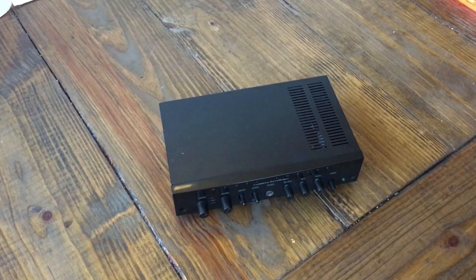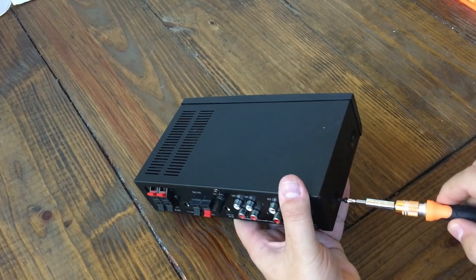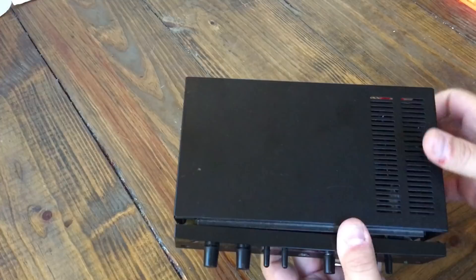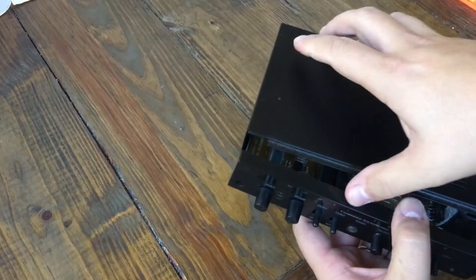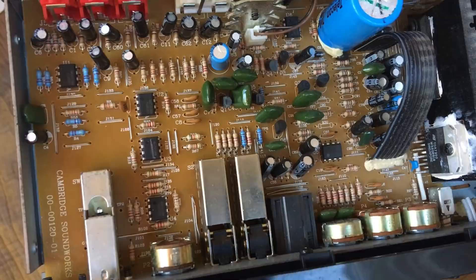You guys who watch my channel know how crazy I am about an amplifier, so of course we have to take the screws out and check out what's inside. There are five screws holding the case on, then we can pry the top off and check the guts. Not a whole lot going on — just one single big capacitor and a single-sided circuit board.